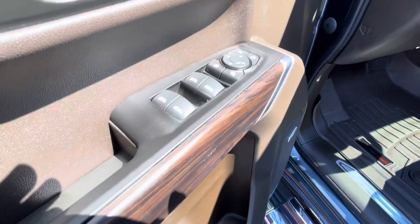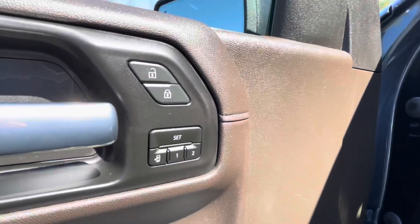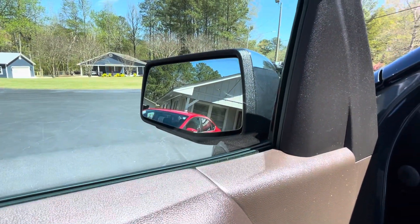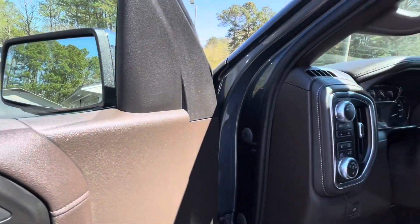Power windows, power mirrors, even power folding mirrors, memory seats, power locks, and blind spot warning in your rear view mirror that also comes with rear cross traffic alert.